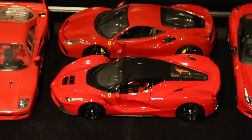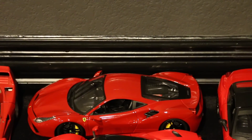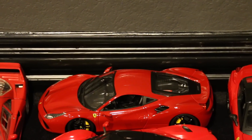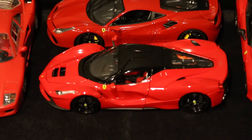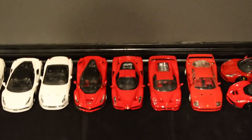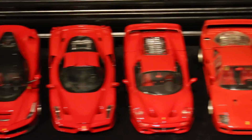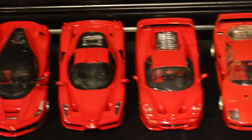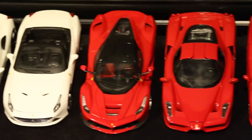That is a Burrago 488 GTB, and then a Maisto/Burrago LaFerrari, which is a really great price for what it is. Then we have the four big Ferraris: the F40, the F50, the Enzo, and the LaFerrari — kind of cool to have all four together. There are actually two LaFerraris here: this one made by Burrago and this one by Hot Wheels Elite.